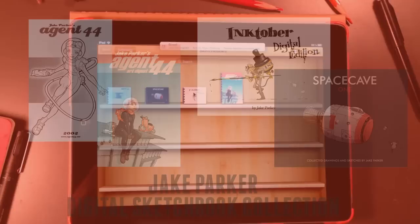Those are the digital sketchbooks I'm offering now, only through the Kickstarter. Thanks, bye.